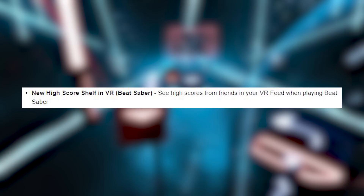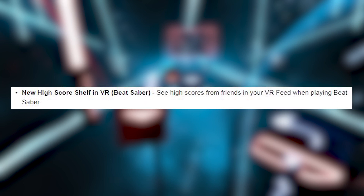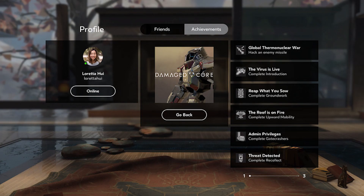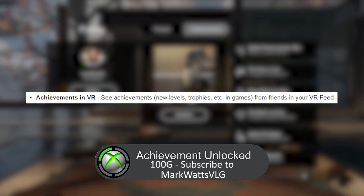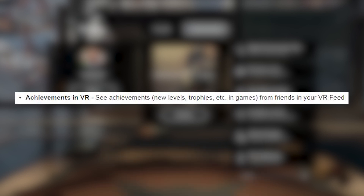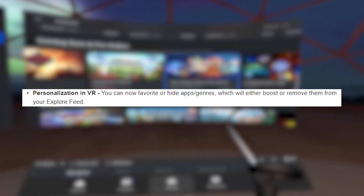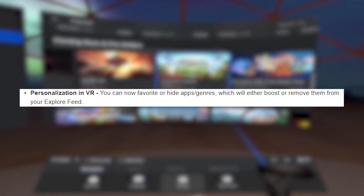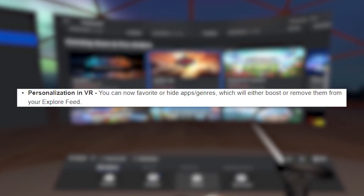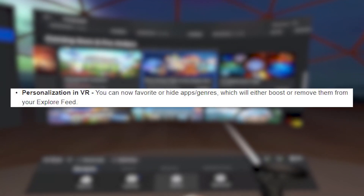Lastly, three experimental features were added. These won't be there automatically — you need to go into Settings > Experimental and turn each one on. First is a new high score shelf specifically for Beat Saber VR. Next is achievements in VR, similar to Xbox trophies — you'll see when friends unlock achievements or reach new high scores. The last one lets you personalize your Oculus Store feed by hiding or boosting content based on your tastes.